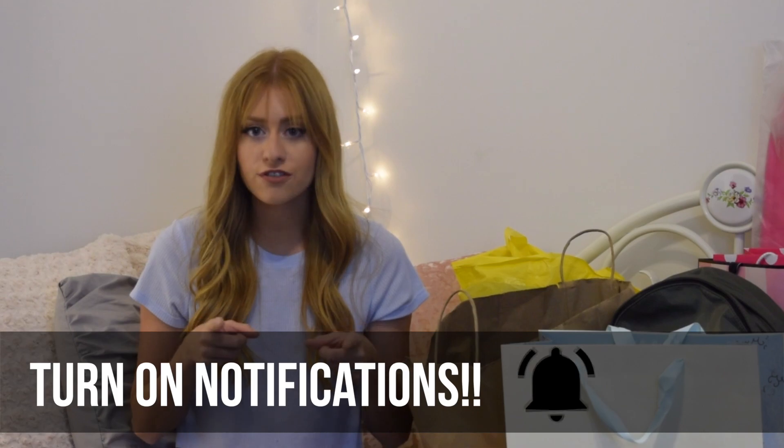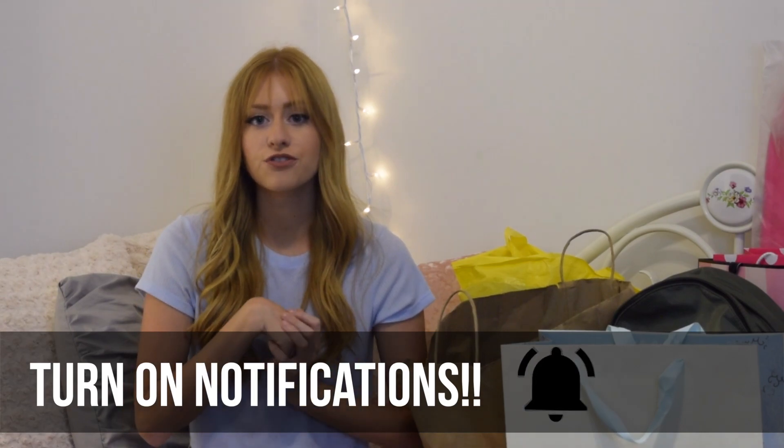You guys should definitely subscribe to me because you're already here, so why not? At the end of this video you will see a picture of me, and if you click on it you can easily subscribe that way. Don't forget to turn on my post notifications so you can see every time I upload a new video, which is every Monday and Thursday. I think I said it all — let's get into the haul.